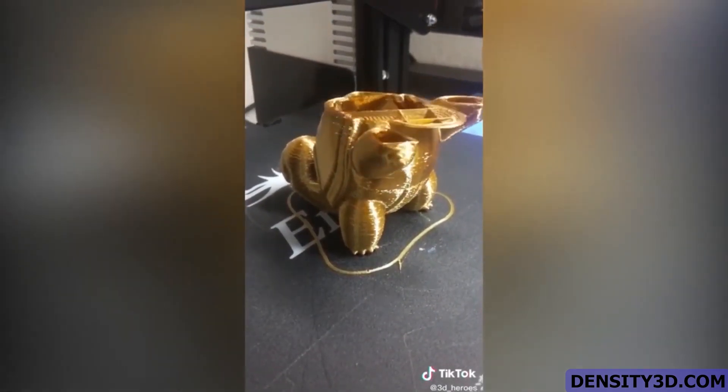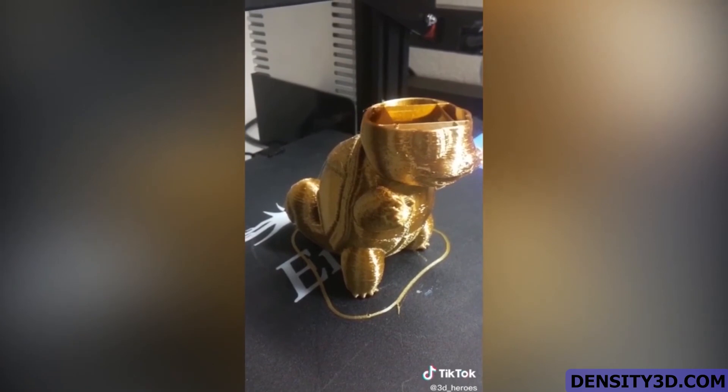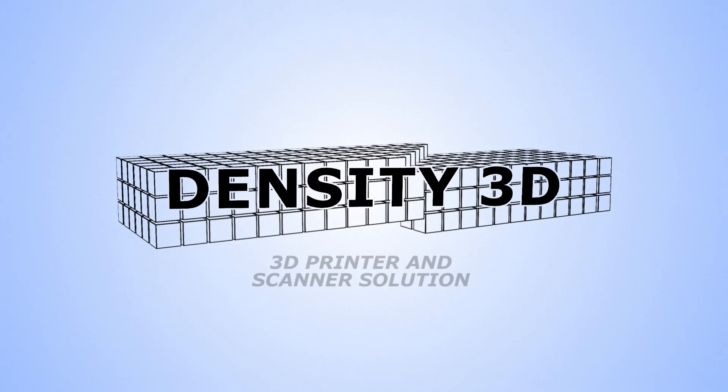Anyway, that's all I got for you guys today. I hope you enjoyed the video and I'll see you guys again next time. Make sure to get your 3D printers at density3d.com.